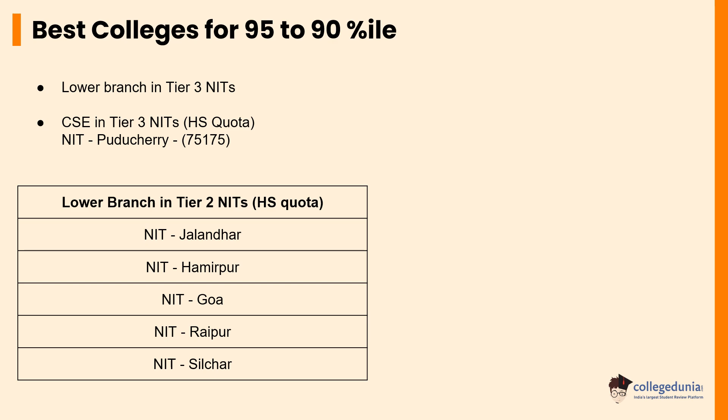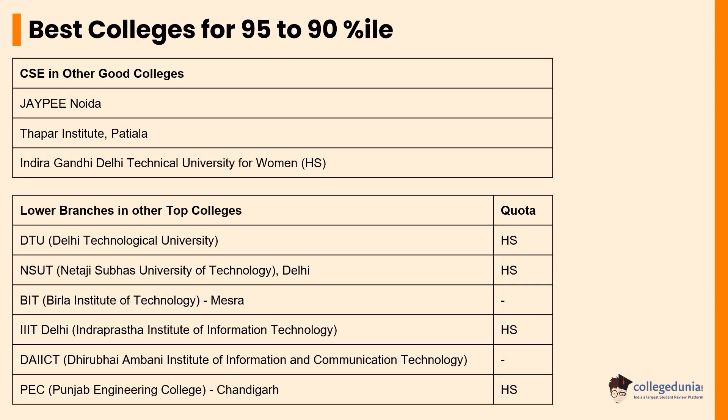Some of the best colleges for students scoring between 90 to 95 percentile and eligible to pursue CSE courses are J.P. Noida, Thapar Institute Patiala, and Indira Gandhi Delhi Technical University for Women. Some of the other colleges where students with the same percentile but with a lower subject branch can seek admissions are DTU, NSUT, BIT Mesra, PEC, and other colleges listed in the table.